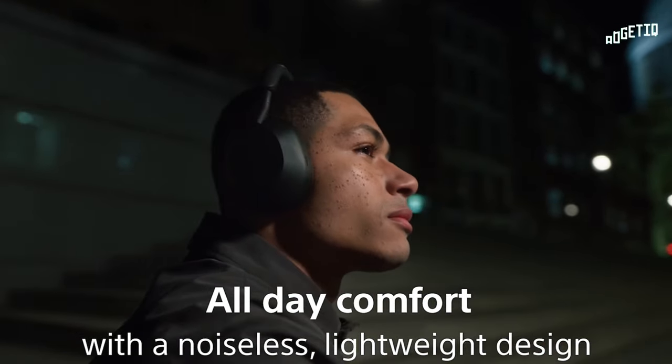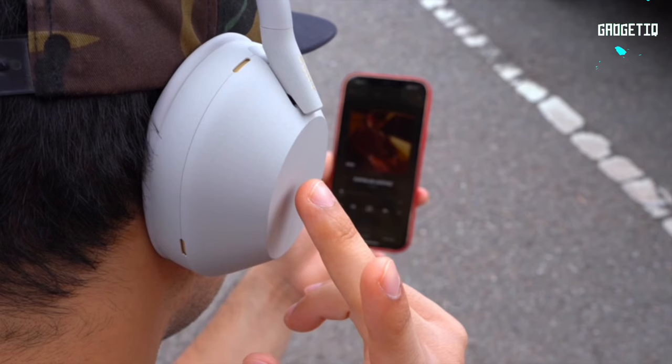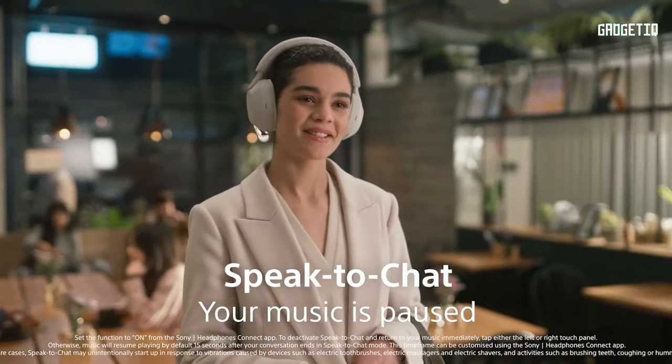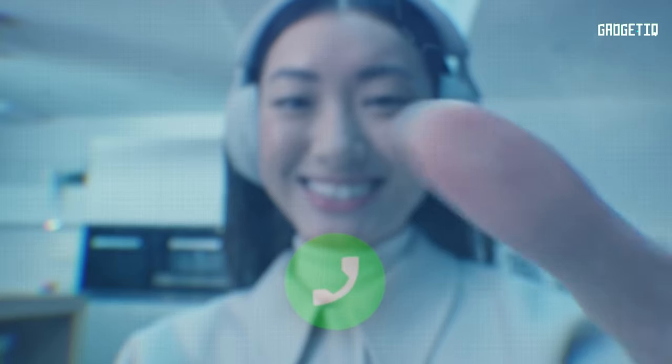These headphones are a game changer. Juggling devices? No problem — multi-point connection makes it seamless. Intuitive touch controls and smart features like Speak-to-Chat and Quick Attention Mode make life easier. Click the link in the description and elevate your work and play today.